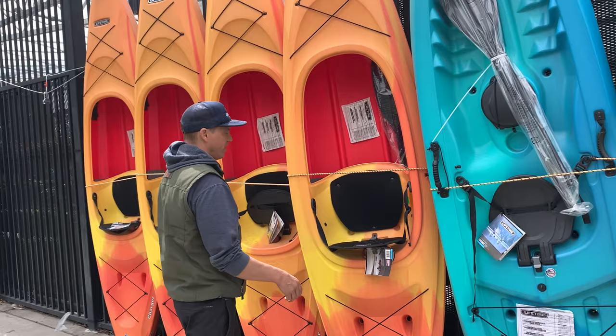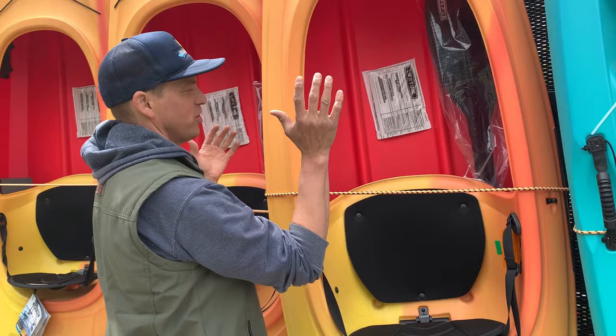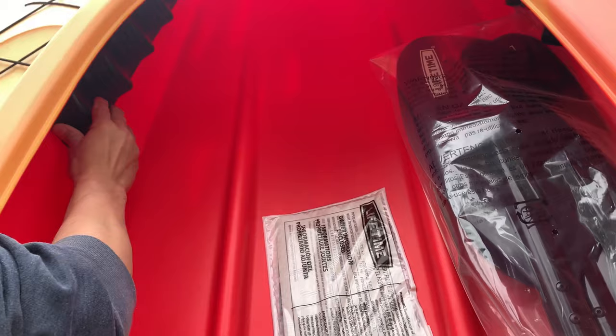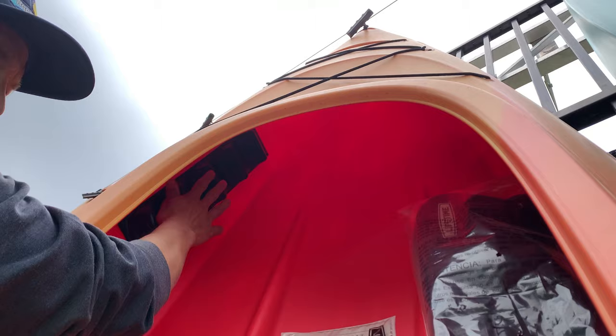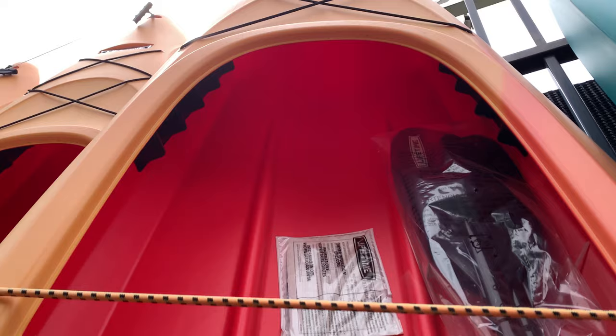Jumping over to the Charger model — I saw a bunch of these go out last year. One thing I've noticed is it's actually a pretty shallow boat, so before loading it on your car you want to make sure your thighs actually fit in it. Another place where Walmart offers some savings but does short you a little in performance. The foot braces are adjustable but they're just riveted-in foot tracks, and your feet have to fit on one of these — they aren't going to be as grippy and they angle away a little bit. So it's definitely a bit of performance traded for cost savings.